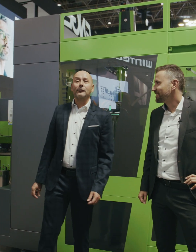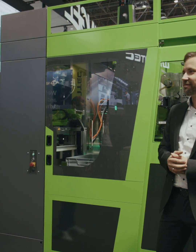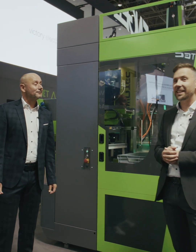We are here at the Engel booth in the so-called Inject AI area, and I think the highlight is our self-autonomous injection molding cell. May I ask you to give us some more insight about this machine cell? Yes, this is our E-MAKE 80 with compact cell and quality measurement.